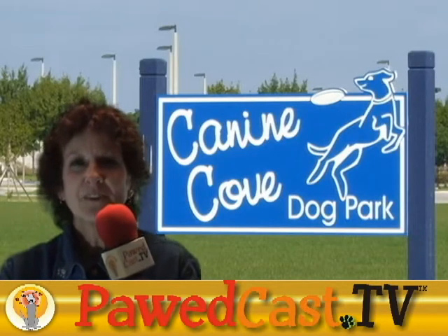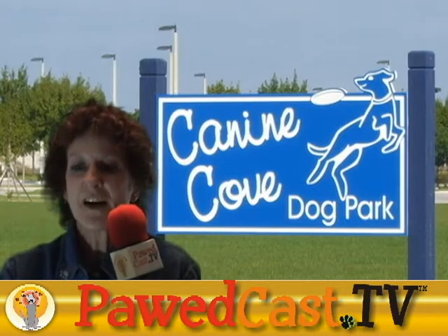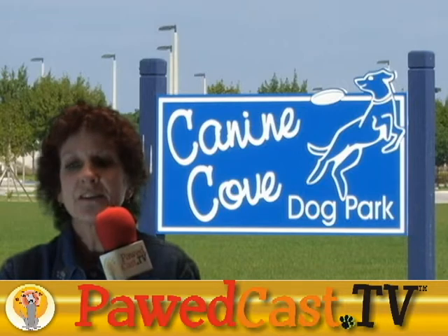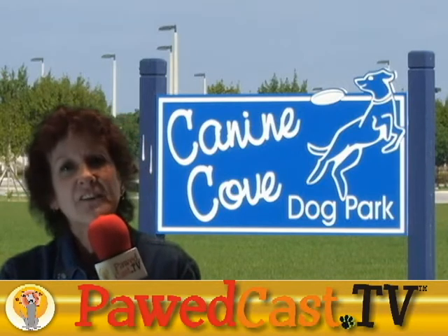Thank you, Yosemite. This is Susan Stecki reporting for Podcast TV. I'm on site at the Canine Cove at the South County Regional Park in Boca Raton, Florida. Let's take a visit.